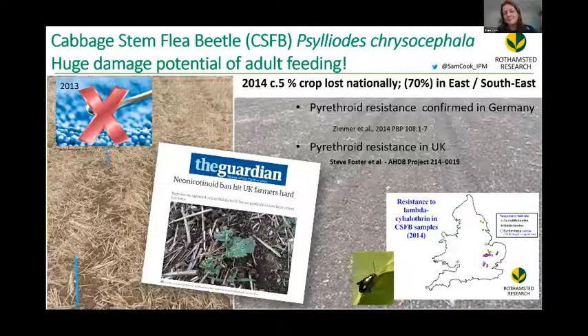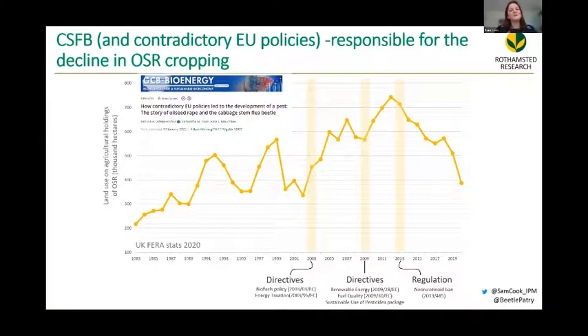This was particularly because at the same time as the ban, the beetle had started to develop resistance to pyrethroids, which were basically the only insecticide available left to control them after the ban. Work by Caitlin Willis at Rothamsted has now shown that resistance has spread throughout the UK, with up to 80% of populations now resistant to pyrethroids. So we've come to the conclusion that the cabbage stem flea beetle and contradictory EU policies have been responsible for the massive decline in oilseed rape cropping that we see now.